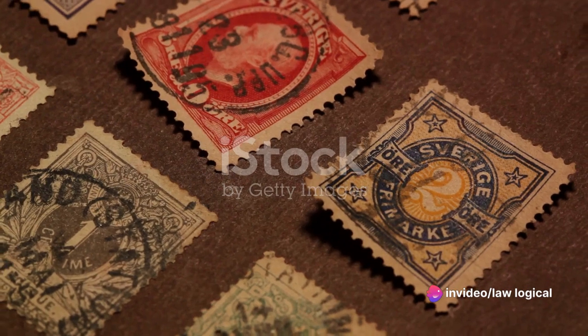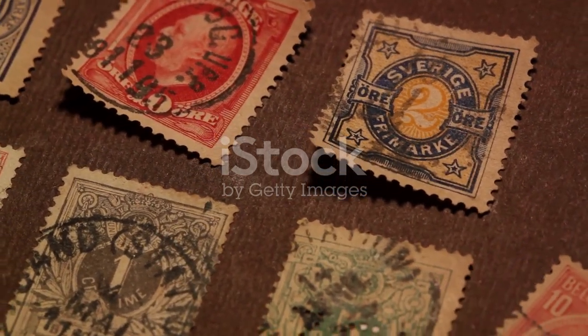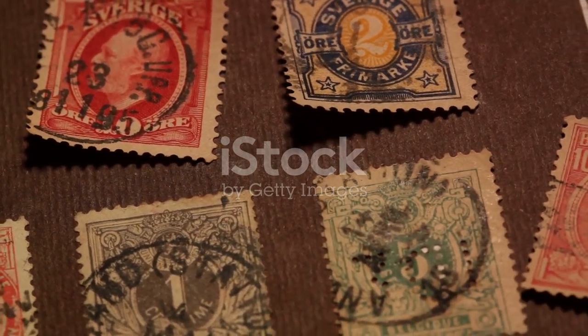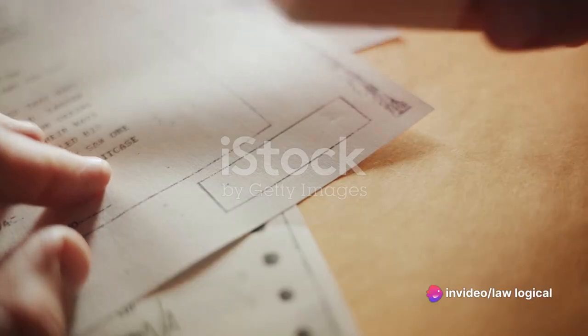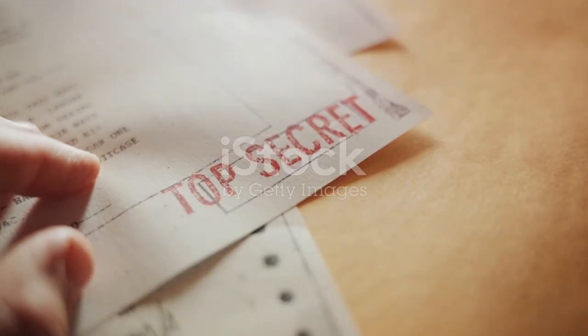Another common query is: what to do with unused stamp papers? Well, if you have stamp papers that are unused and unmarked, they can be used for future transactions. However, an essential point to remember is that the value of the stamp paper should align with the current stamp duty applicable for the transaction in question.